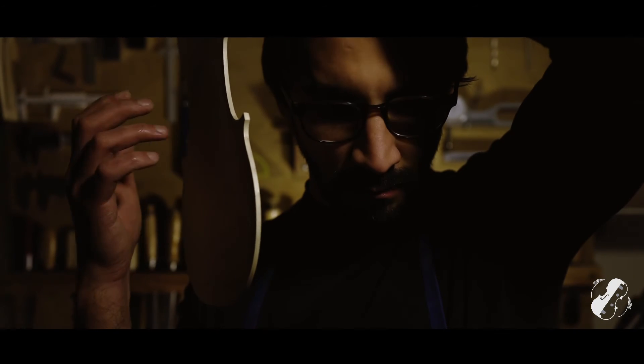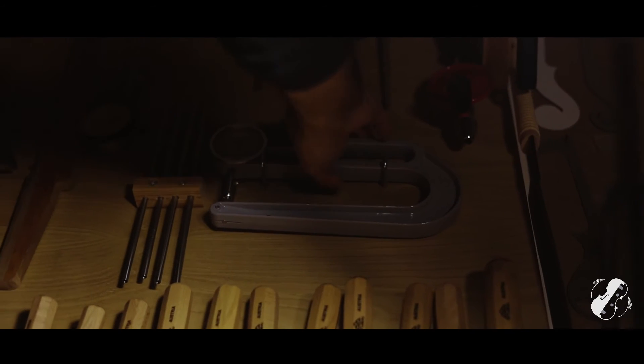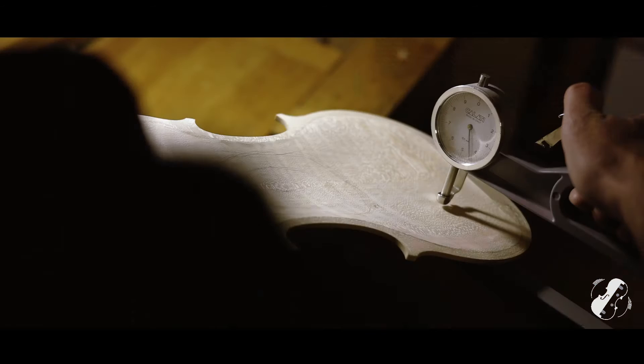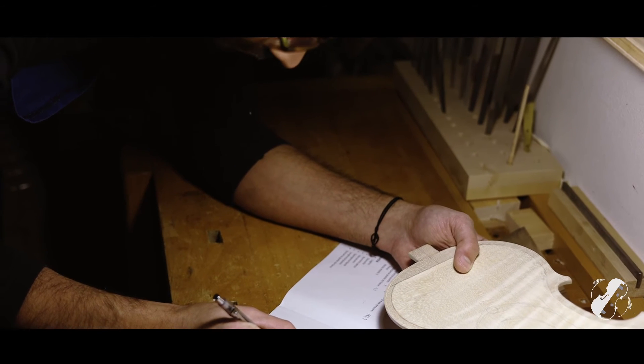There is absolutely no comparison between a violin made by a single manufacturer and one made with factory serial work. However similar they may appear superficially, in reality there is an enormous difference.